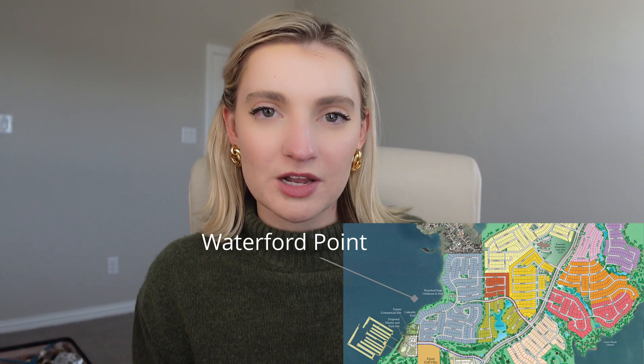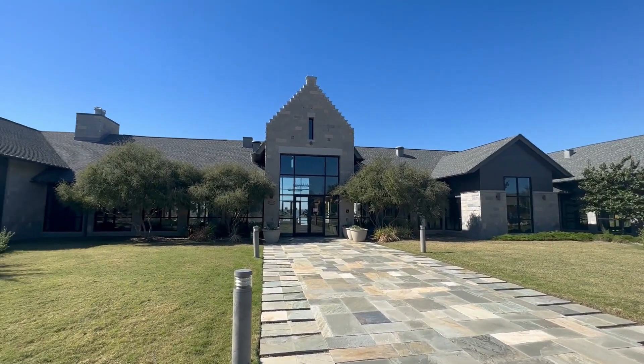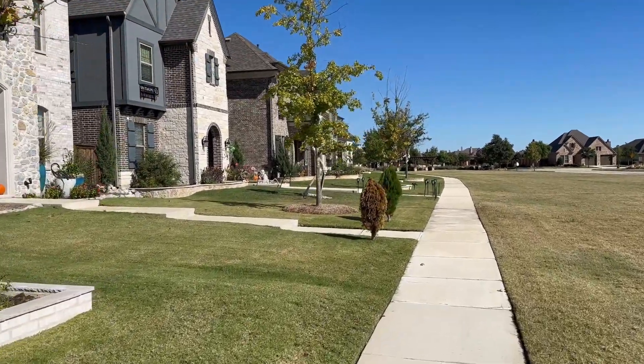There are a lot of different little sub-neighborhoods within the larger Tribute community. I was able to speak to a gentleman who lives in the Waterford Pointe community — he relocated from California to The Colony just to be closer to his granddaughter. He loves The Tribute community, specifically his little neighborhood of Waterford Pointe, and mentioned they have a really awesome community center that hosts monthly events, making it easy to meet neighbors.